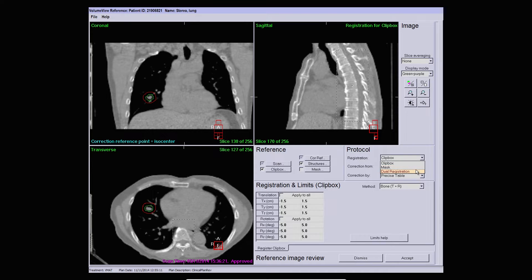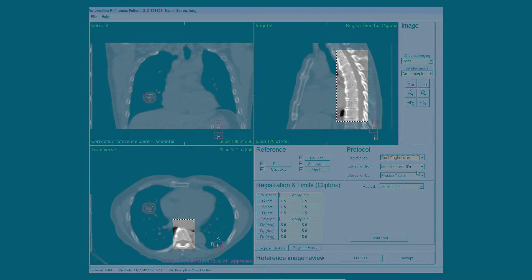A combination of both of these registrations is known as dual registration. The reference data for this patient has already been prepared to use dual registration. Region of interest 1 is defined by the clip box, which is focusing on the bony anatomy position. Note that this includes the spinal cord, and the shaped region of interest 2, or the mask, is focused on the tumour.